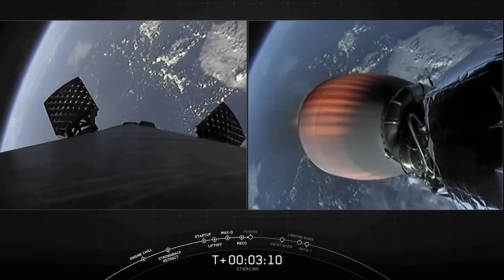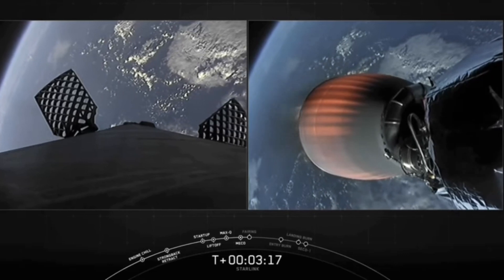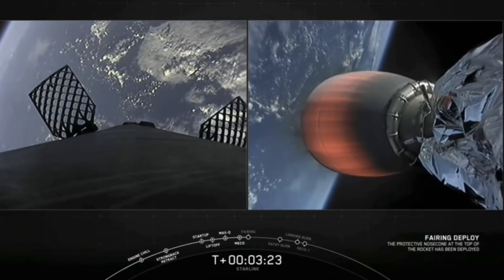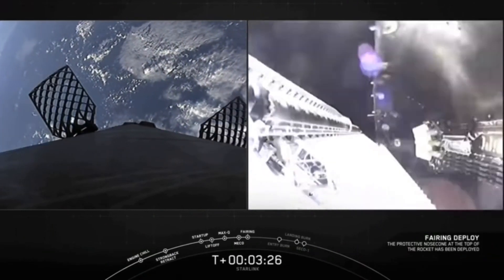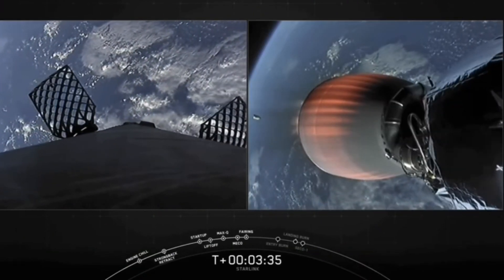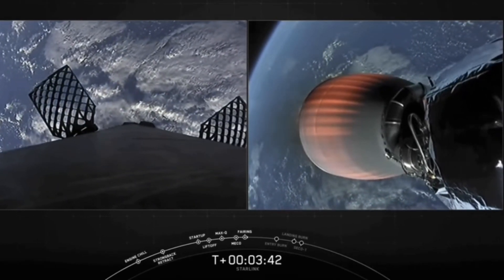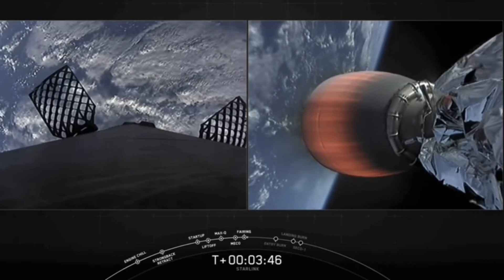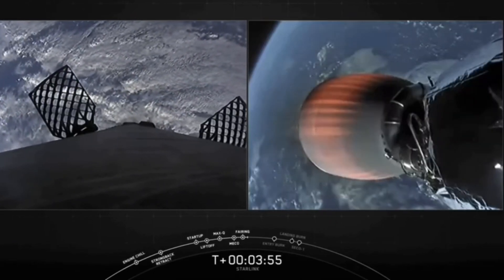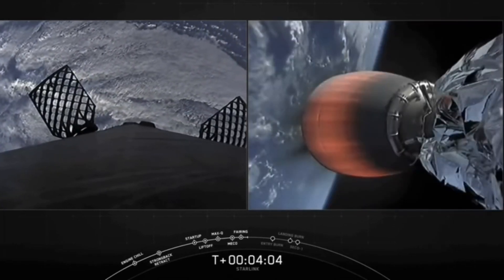On the left-hand side of the screen is our first stage. It's going to make its way back to Earth to attempt landing for the sixth time on our drone ship in the Atlantic Ocean. Fairing separation confirmed. And off go those fairing halves, now exposing the 60 Starlink satellites to space. As a reminder, we will be attempting to recover the fairing halves today using our recovery ships Ms. Tree and Ms. Chief.